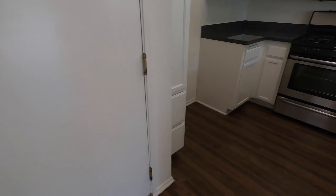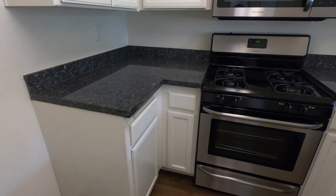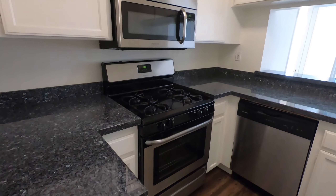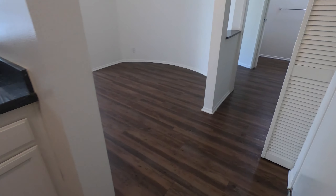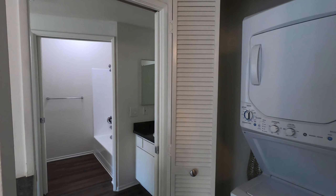This video is for a two-bedroom, two-bathroom apartment located in Studio City. This property is in a prime location with convenient access to Sherman Oaks, North Hollywood, Ventura Boulevard, and the 101 Freeway.